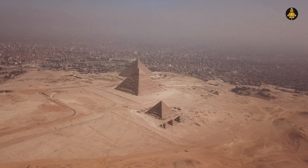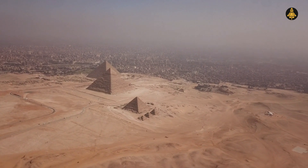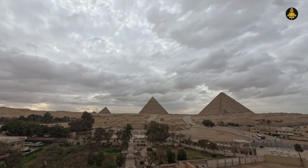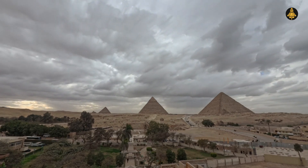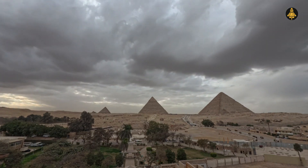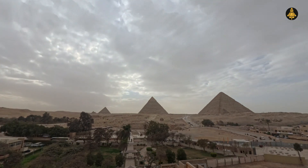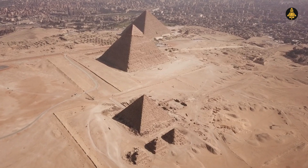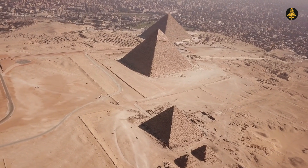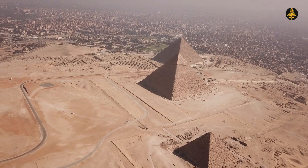Even after centuries of study, the Great Pyramid continues to puzzle and amaze. Was it merely a tomb, or did it serve a higher, possibly cosmic, purpose? Some suggest it could have been an astronomical observatory, a power center, or even a way to connect with the divine. In the end, the Great Pyramid of Giza is more than just a monument — it's a reminder that there is so much we don't yet understand about our ancient past. And as we continue to uncover its secrets, we're left to wonder: did the ancient Egyptians know something that we've forgotten? Perhaps, within these stones lies the answer.